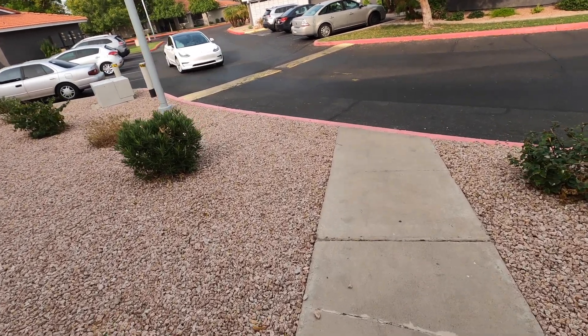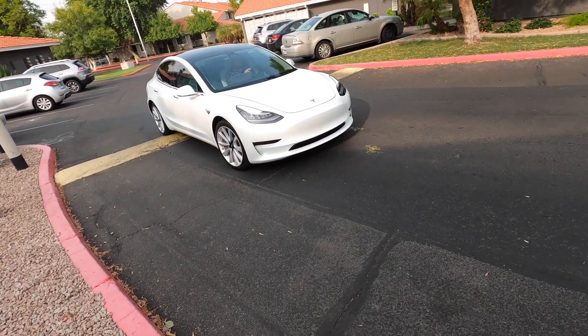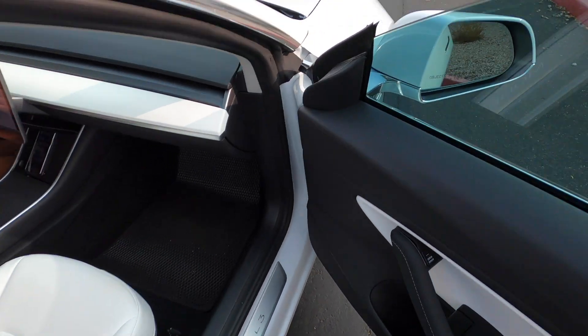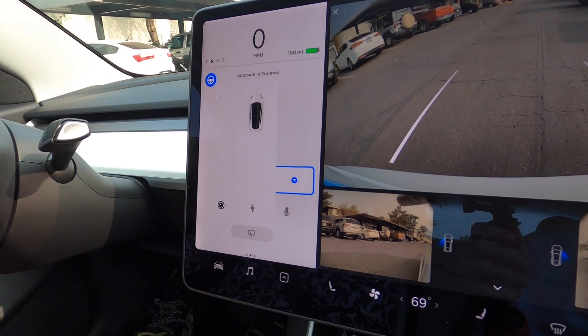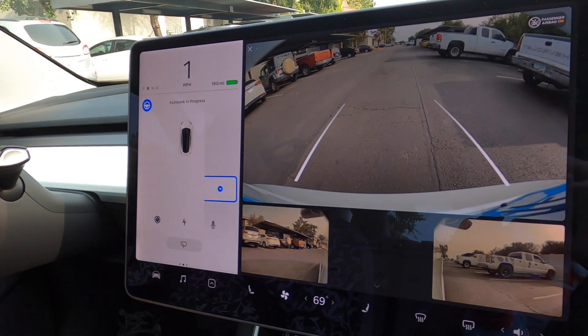Welcome back to Saying Goodbye to Gasoline! On today's episode I'm going to be talking about auto parking, both in a regular spot and parallel parking. I know both of those things — reversing into a spot and parallel parking — kind of give me anxiety, so with the auto park it kind of takes care of everything for you.